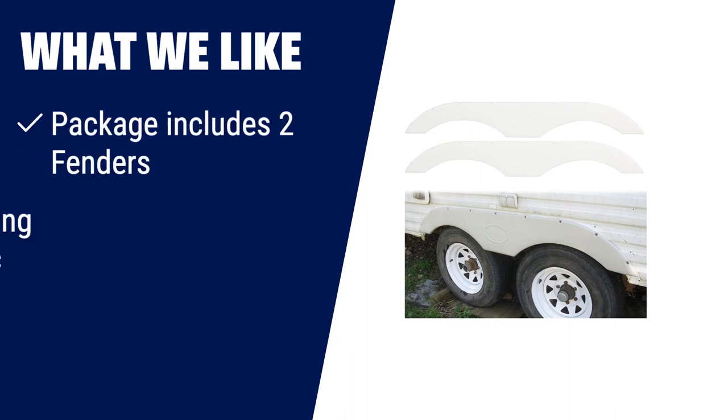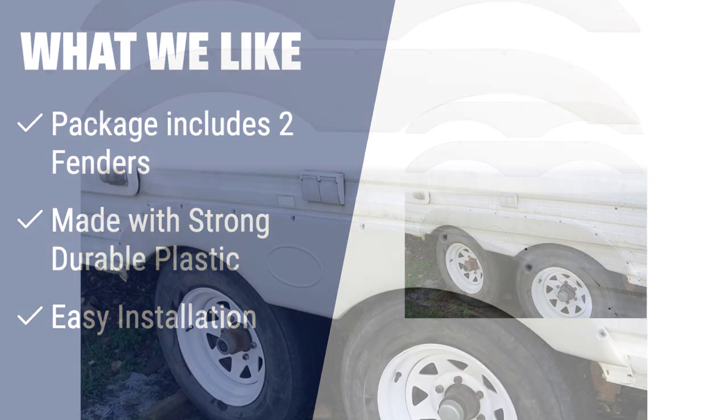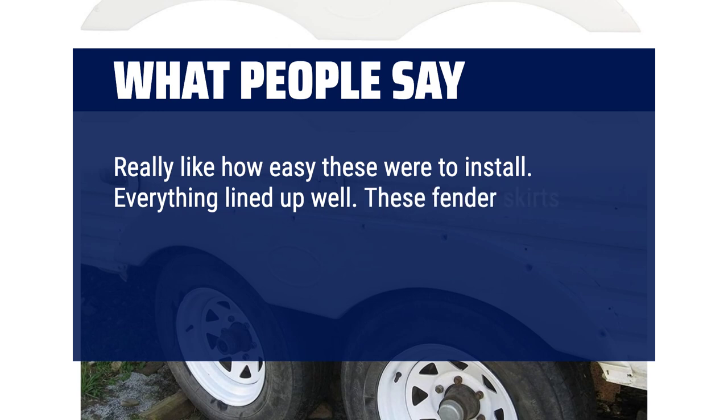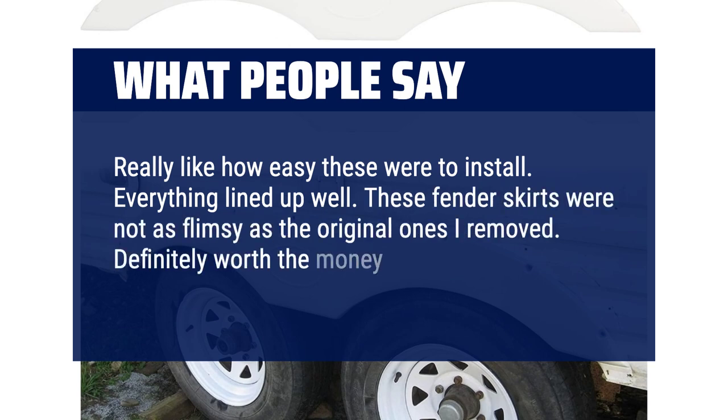If you need a tandem trailer fender skirt that comes with two fenders, this is the one for you. Made with strong durable plastic and offering easy installation, it provides the protection your RV needs. Just make sure to confirm the size dimensions before purchasing. What people say: Really easy to install, everything lined up well, and these fender skirts were not as flimsy as the original ones removed — definitely worth the money.